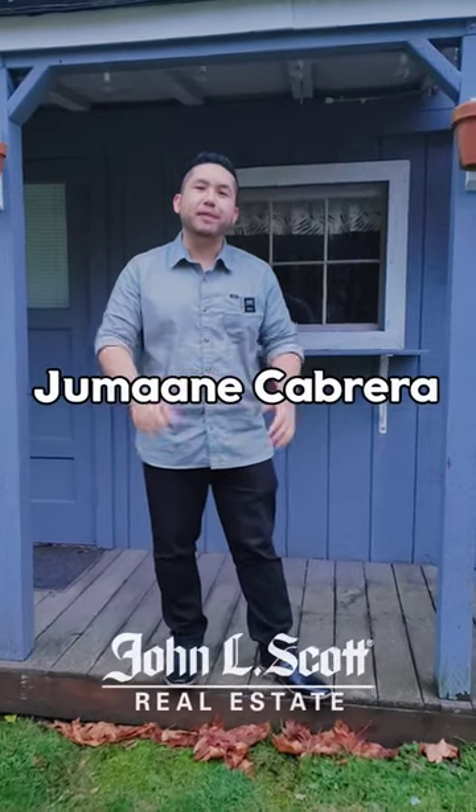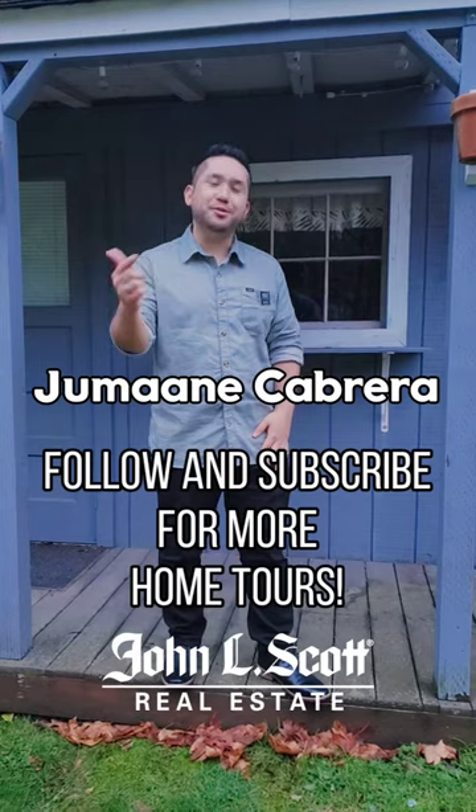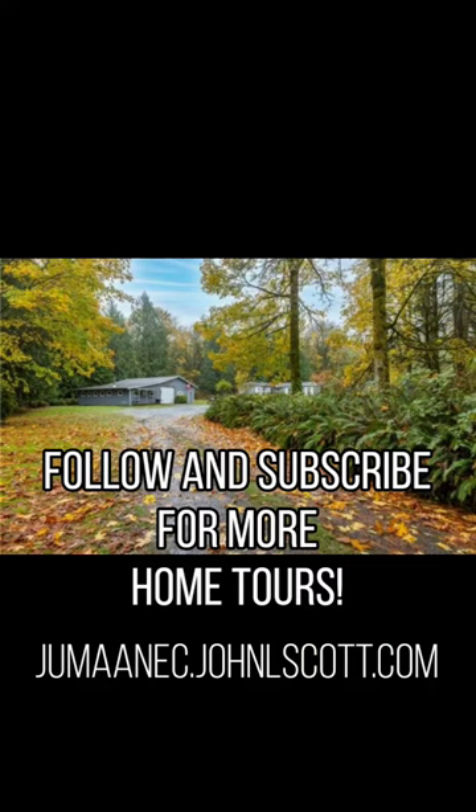Thank you guys so much for watching the tour. If you want to tour this home personally, maybe another one, or maybe you have a home to sell, I would love to help you in that process. Again, my name is Jumaane. Thank you so much for watching the tour, and we'll catch you on the next one. See you next time.